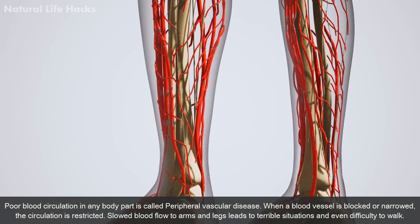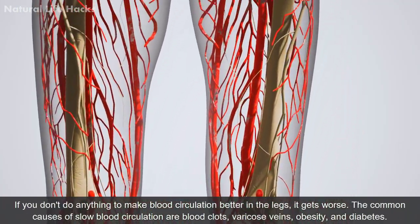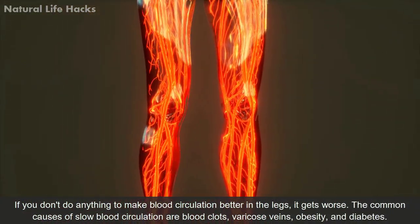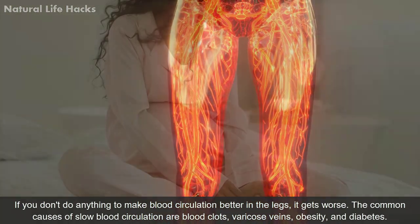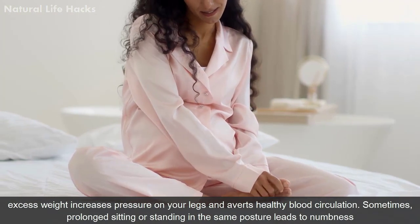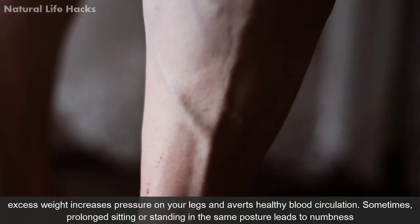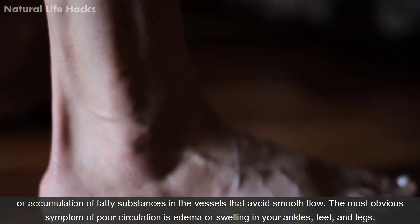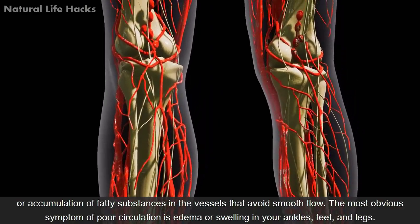Slowed blood flow to arms and legs leads to terrible situations and even difficulty to walk. If you can't do anything to make blood circulation better in the legs, it gets worse. The common causes of slow blood circulation are blood clots, varicose veins, obesity, and diabetes. Excess weight increases pressure on your legs and averts healthy blood circulation. Sometimes prolonged sitting or standing in the same posture leads to numbness or accumulation of fatty substances in the vessels.